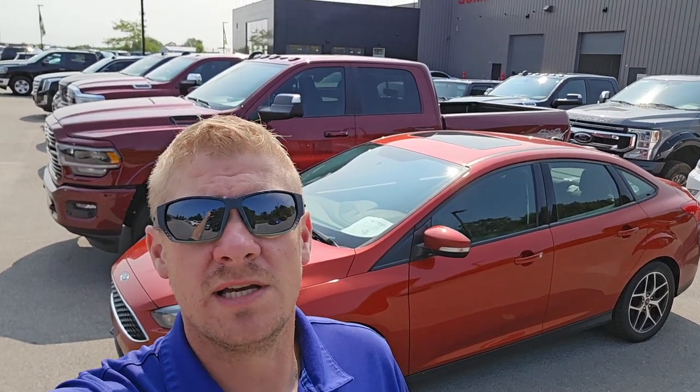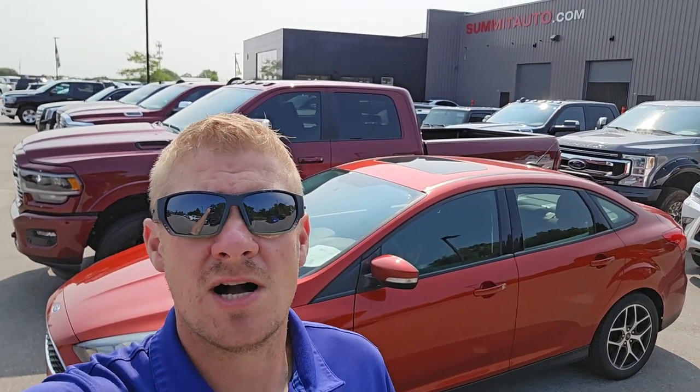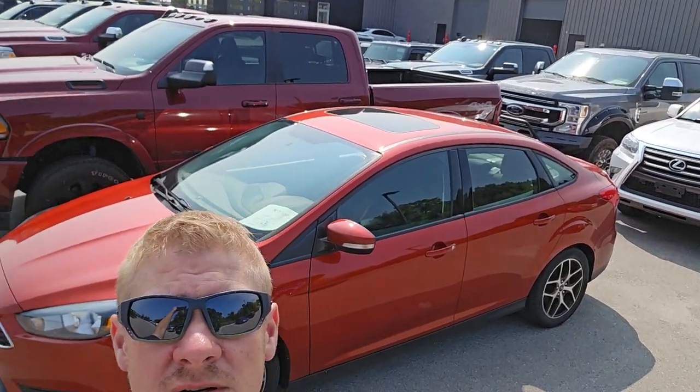Hey everybody, this is Brett with Summit Auto and it is the Monday Morning Lot Walk, July 31st, 2023 edition. We got a ton of stuff in over the weekend — buys and trades — SUVs, cars, trucks. I got the deal of the day right behind me, a really nice Ford Focus. All these vehicles will be linked in the description below on our website, with pictures and descriptions up probably by end of tomorrow.